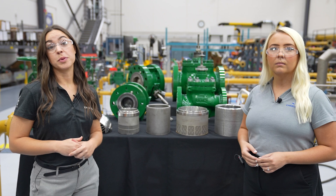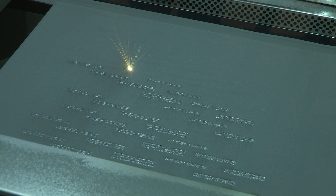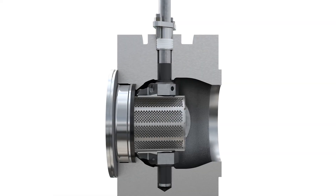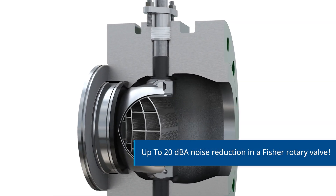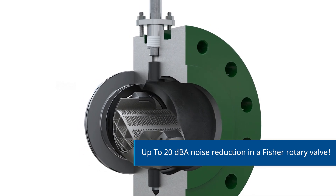Rotary attenuators are also being brought to the next level with additive manufacturing. Now we can bring design concepts to life whereas before we were limited by traditional manufacturing methods. So now we can offer Whisper trim in a v-valve. This uses a similar method to reduce turbulence and shift frequencies for up to 20 dBA reduction.